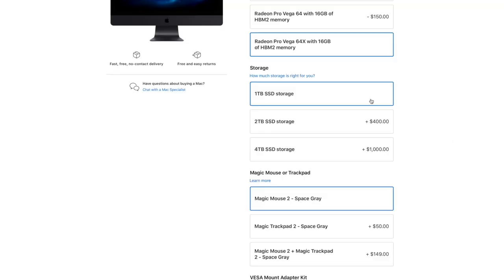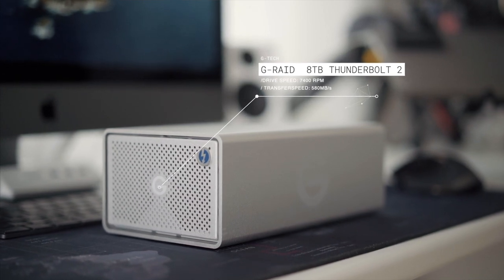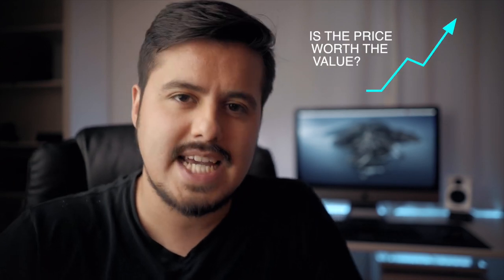The iMac Pro starts with one terabyte SSD. I left it that way because I mostly edit off my G-Tech drive that has eight terabytes of storage. I recommend spending your money on a fast, bigger external storage like the one I mentioned. If I could upgrade just one thing, I would go with the CPU. In the end, it all depends on the complexity of your project.